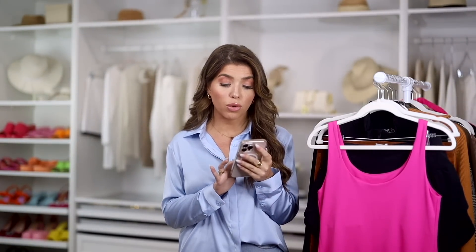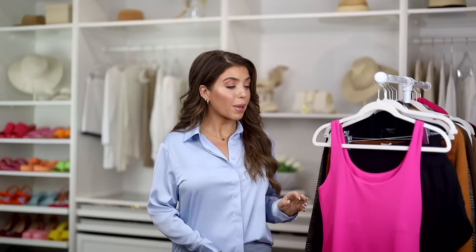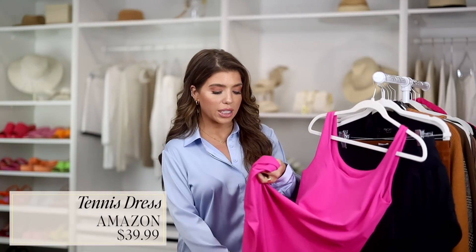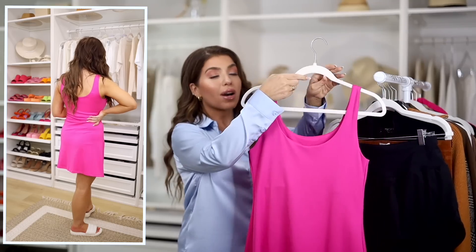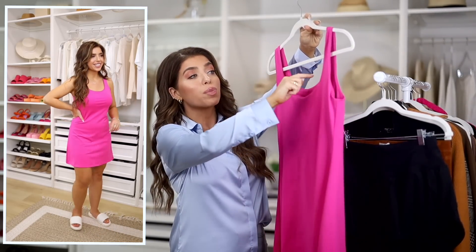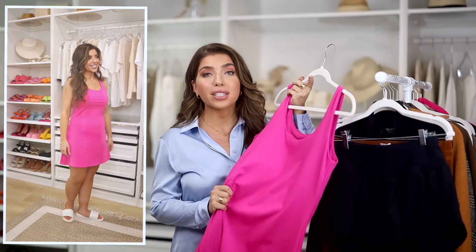Nordstrom had a few different tennis dresses included in the sale. This one from Outdoor Voices is their cross-back tennis mini dress in hot pink — a really pretty style that I would totally buy. I picked up this Amazon version in a similar color. It's a tank top style with built-in shorts with pockets. This one doesn't have built-in bra cups, but there's a spot to add your own. It has a similar fit to the Outdoor Voices one; the main difference is it's a scoop neck in front and back without the crisscross detail. But for a $40 price tag, you are definitely getting the look.